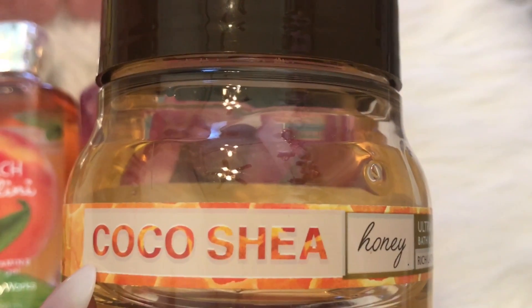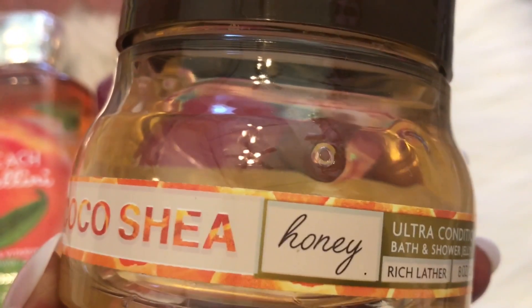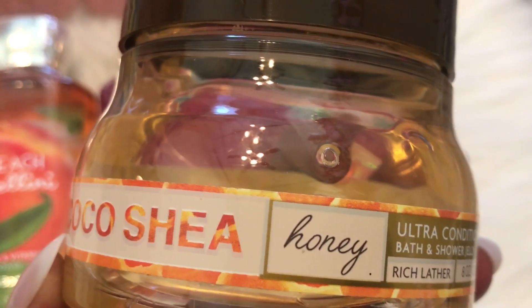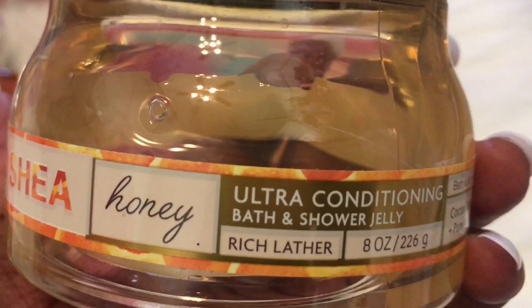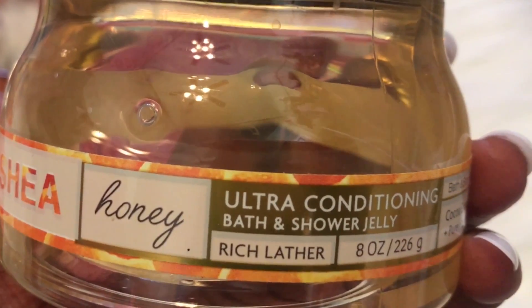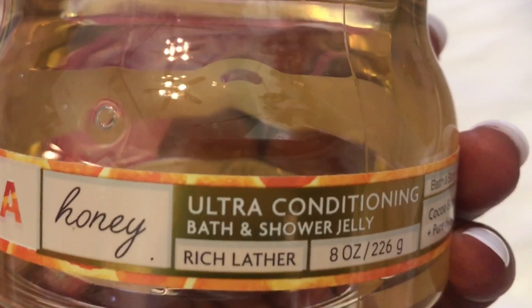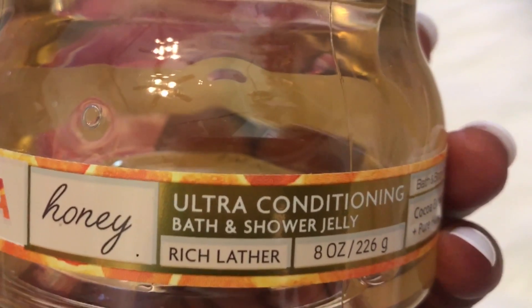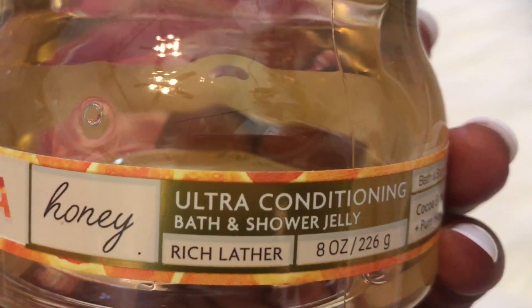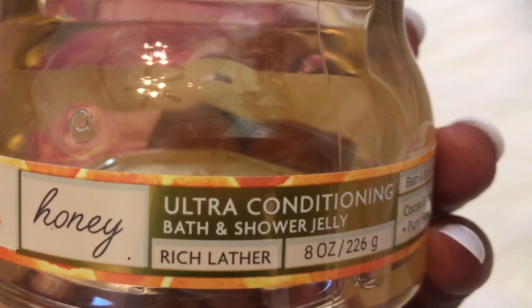I also picked up this Coco Shea Honey Bath and Shower Jelly. I picked this up a few weeks before the sale and unfortunately this was not on sale — it was $16.50. I absolutely love this. It smells like honey and butter and I love the way it makes my skin feel — it just makes my skin super soft. You need to try this. It's definitely worth the $16.50 in my opinion. The only con is that it is a little hard to pick up while your hands are wet — it slips out of your hands. I dropped a big chunk in the shower because my hands were wet and it just slipped out.